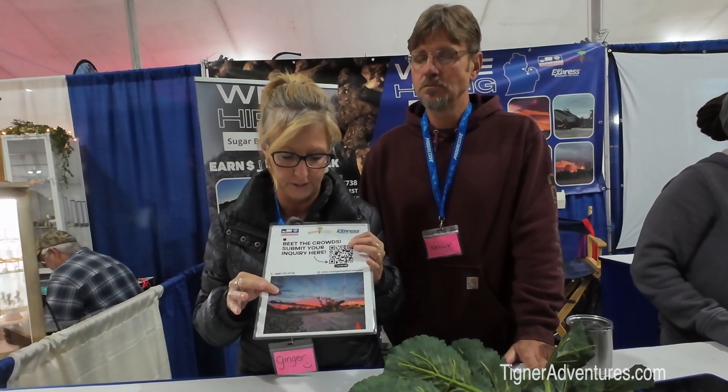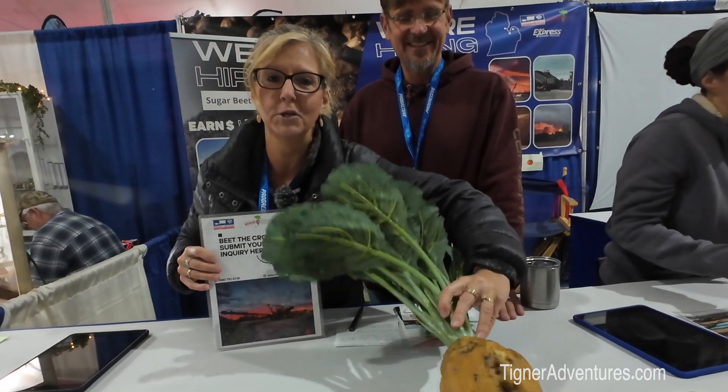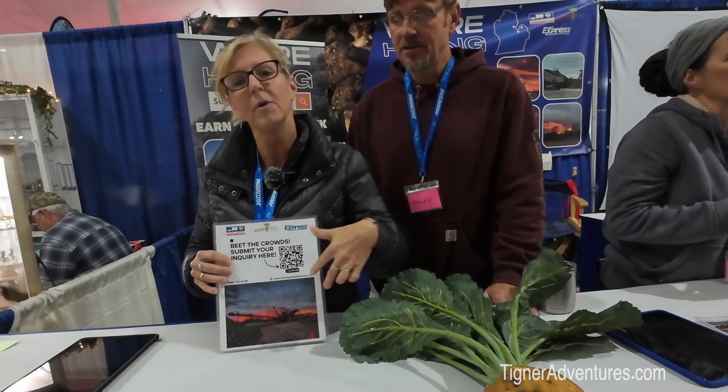Two people work in the back guiding trucks in, one person operates the piling machine on top, and two people work in front collecting beet samples to check sugar content. Everyone is cleaning constantly — there are beets and dirt flying everywhere. You're in the elements for nine hours a day: it could be windy, rainy, 35 degrees or 55 degrees. But at $20 an hour it's a great short-term gig.